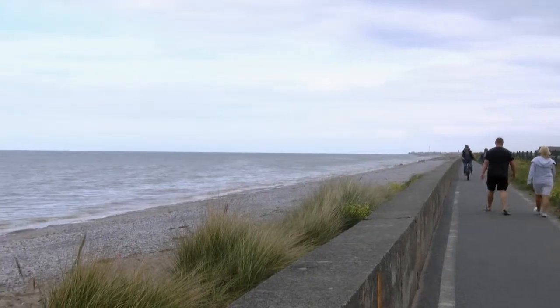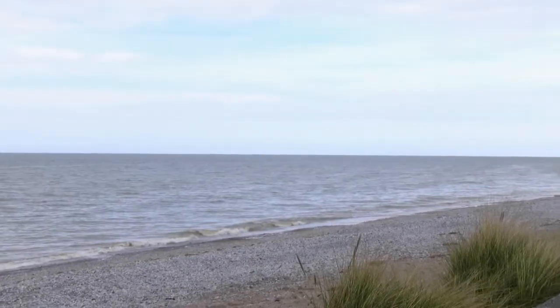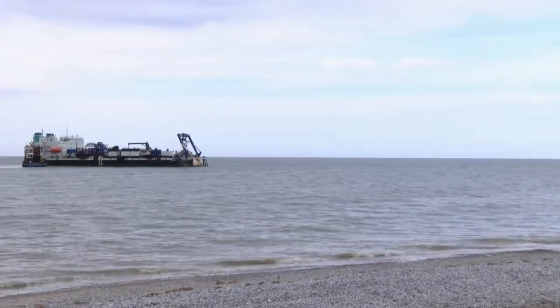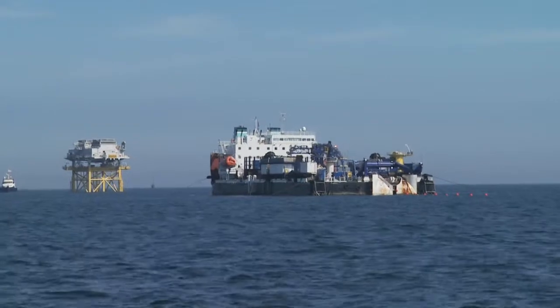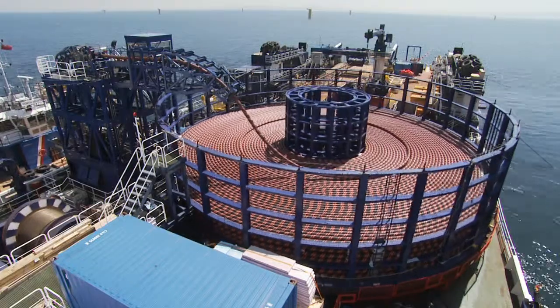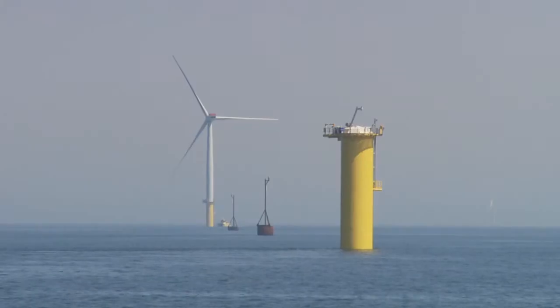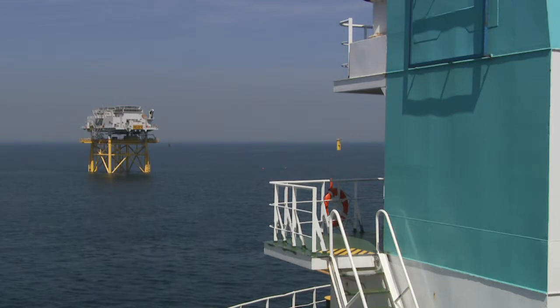Four export cables have been installed at Gwynt y Môr Offshore Wind Farm using the Cable Enterprise barge owned by Prysmian Powerlink Services. It's been a regular visitor to the North Wales coast, carrying the 132 kilovolt cables which will transport the electricity generated by the 160 wind turbines from the two offshore substations to shore at Pensarn.